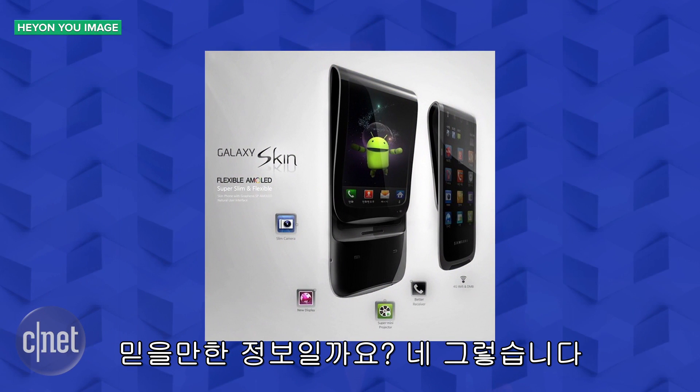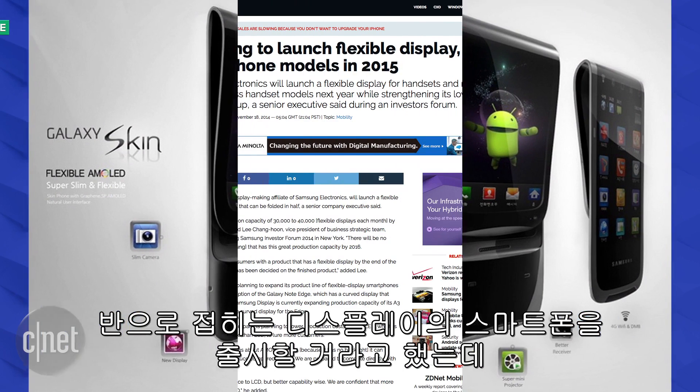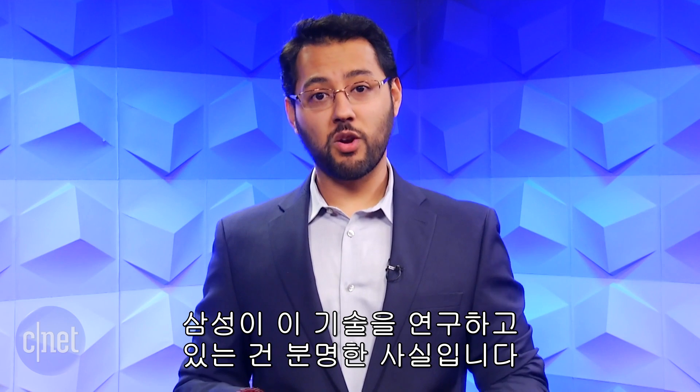Should we believe this report? Mostly, yes. An executive from Samsung Display stated that Samsung would launch a flexible display for smartphones that can be folded in half. That was back in 2014. There's no doubt Samsung's working on this tech.